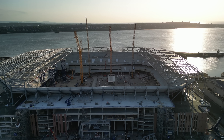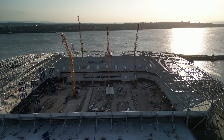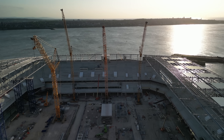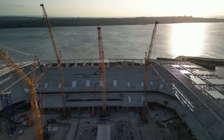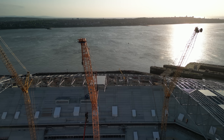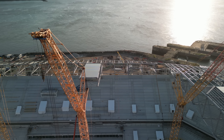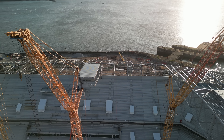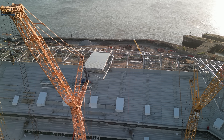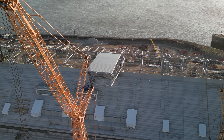Seems to be the way they do everything, isn't it — start from the middle and work outwards. It was like that on the terrace in there as well, always the middle they started with. Giving us an idea of what it's going to look like. You can have a look from the side.